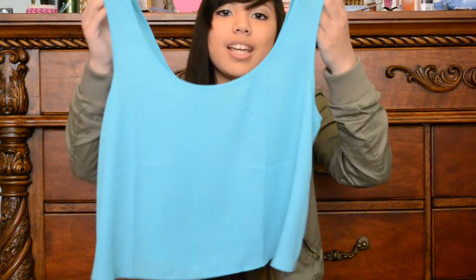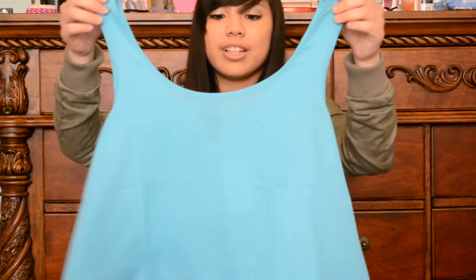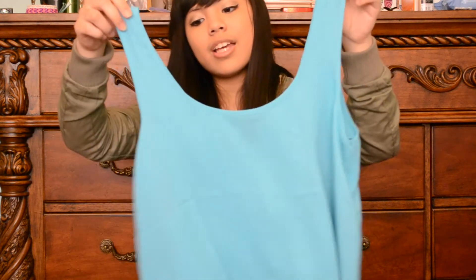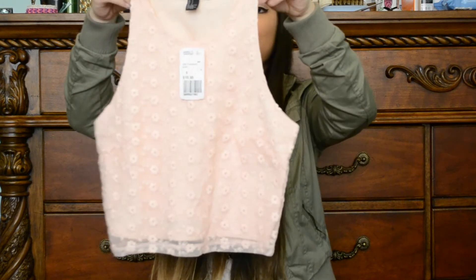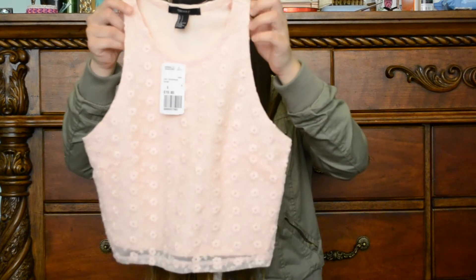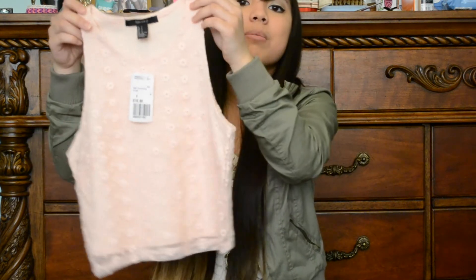Then I got another cropped tank top in more of a teal color — it's like chiffon material. I thought it would look really cute with a bandeau underneath, and I really like wearing bright colors for spring and summer. The last thing from Forever 21 was another cropped tank top in baby pink with little flowers on it. It's a little tighter and has a higher neckline, which I really like, and I don't have any shirts like this yet.